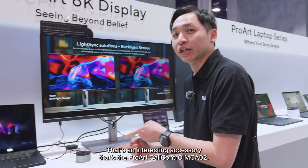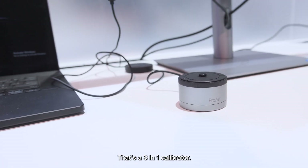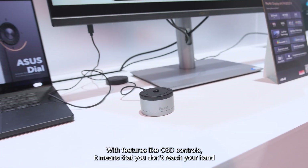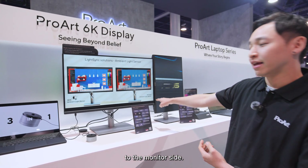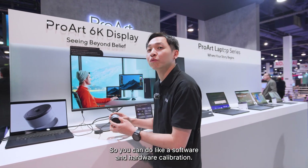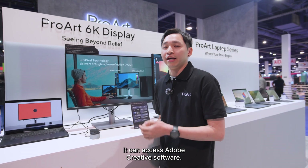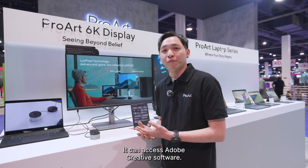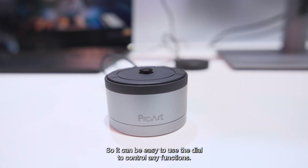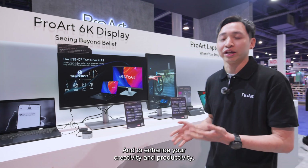Now let me show you an interesting accessory: the Pro-Arcade control MCA-02. It's a three-in-one controller featuring all the monitor controls so you don't have to reach to the side of the monitor. Second, it works as a calibrator for software and hardware collaboration. Third, it supports ASUS-style features and integration with Adobe Creative Software, so you can easily use the dial to control any functions. It's a very interesting accessory that enhances creativity and productivity.